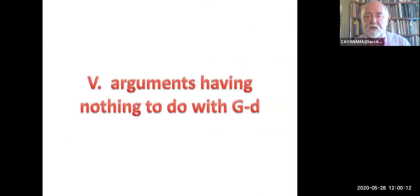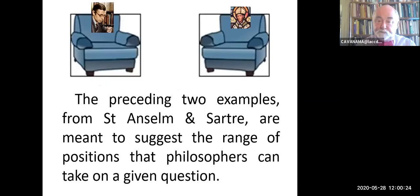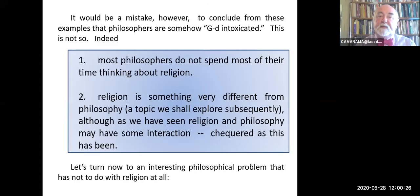I would not want to suggest to you—because it would be false—that all philosophers are God-obsessed. I simply pointed out these two kinds of arguments about God as a way of saying, look what's possible within the realm of philosophy. It would be a mistake to conclude that philosophers are God-intoxicated. Most philosophers don't spend most of their time thinking about religion. Religion is something very different from philosophy, although it can be the object of philosophy.